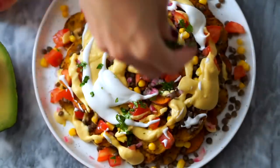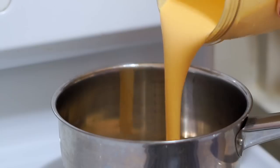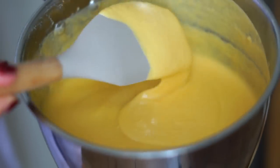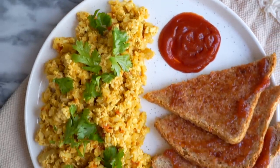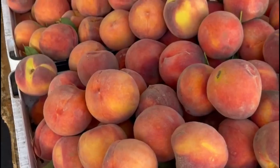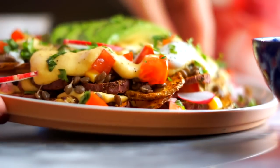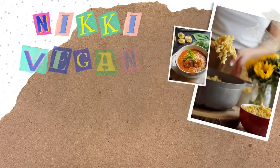Hey everyone, welcome to a what I eat in a day video. Everything in this video is going to be plant-based, vegan, and very simple, but that doesn't mean it's not going to be flavorful and pretty easy to make. I hope you guys get some good meal ideas from this video. Thank you to Seed for teaming up with me and let's get right into breakfast.